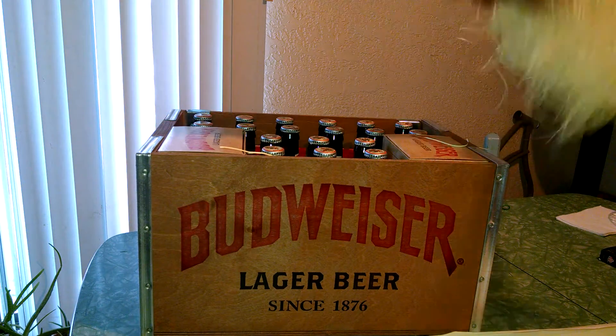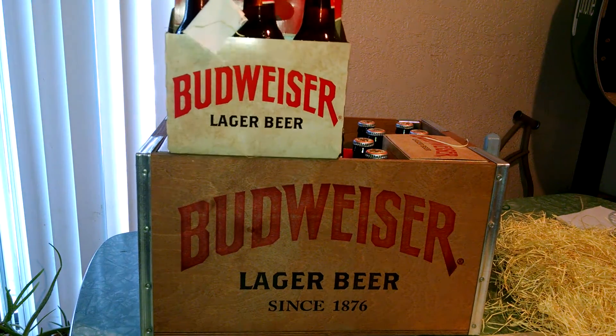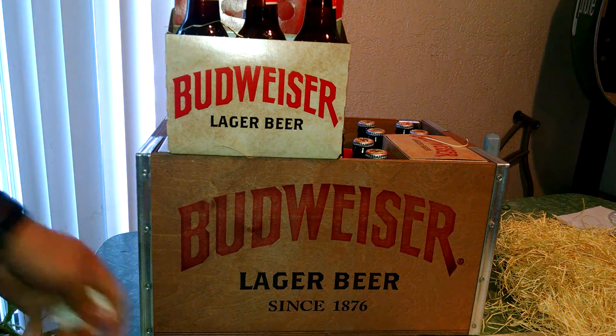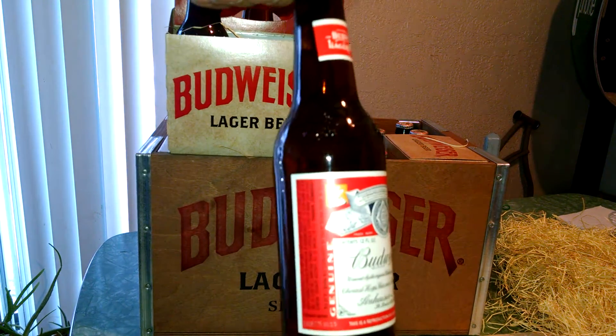That packing material. That shows up nice. That's my receipt. This looks like any other Budweiser that you get today.